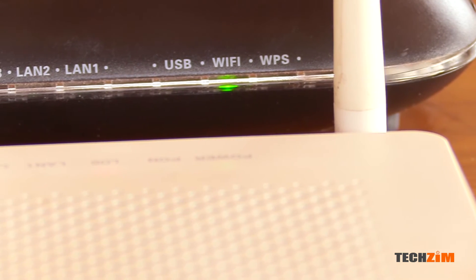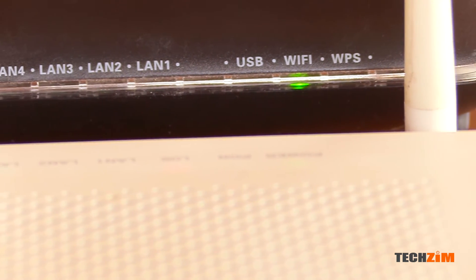The last one on the list is Wi-Fi or WLAN. This one just shows you that the router is broadcasting and anyone with a password can log into it and start googling. If it's off then you may have issues finding the Wi-Fi on your phone, laptop, or other Wi-Fi hungry devices.